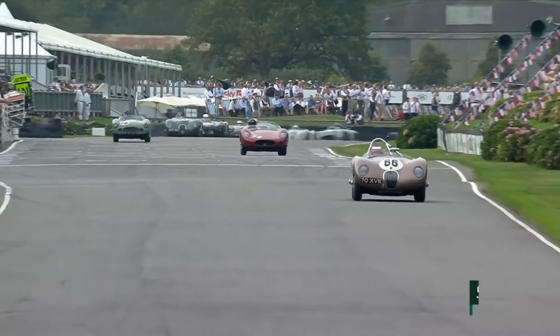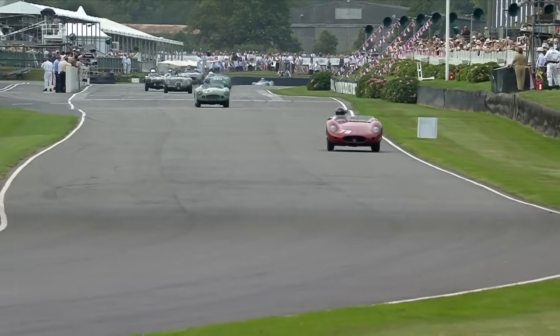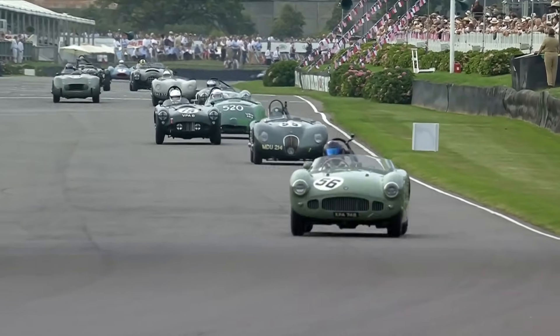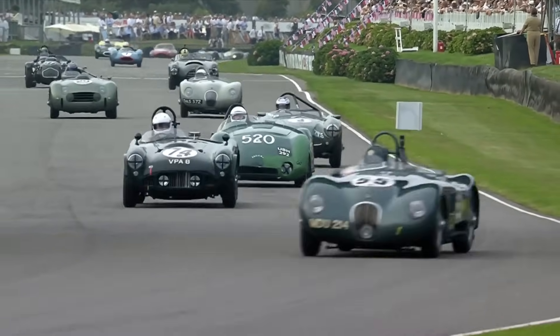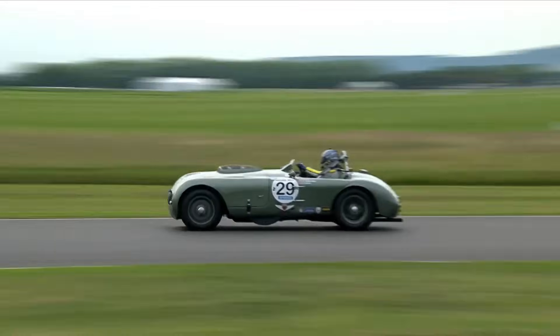Number 74 having a little look down the inside, but thought better of it, which I think was the right decision. It was a great start by Alex Buncombe, who's got a comfortable lead over Richard Wilson. Then Gregor Fiskin, sharing the car with Jake Hill, has gone up into third position in the HWM.